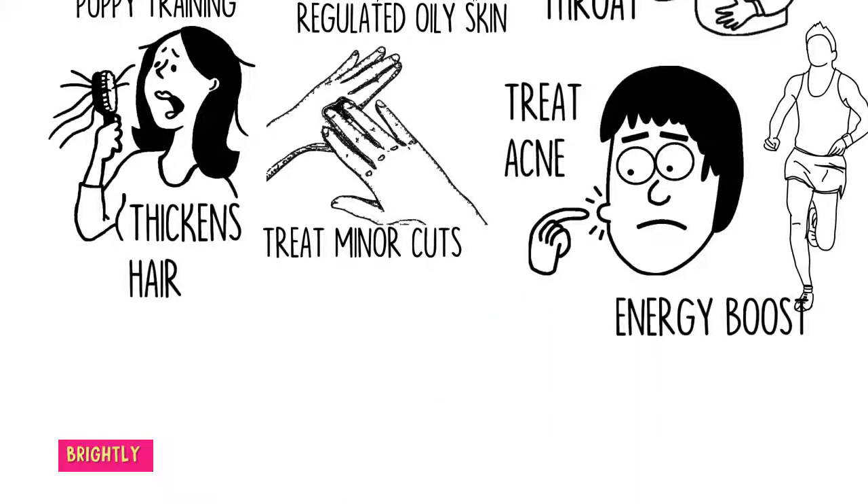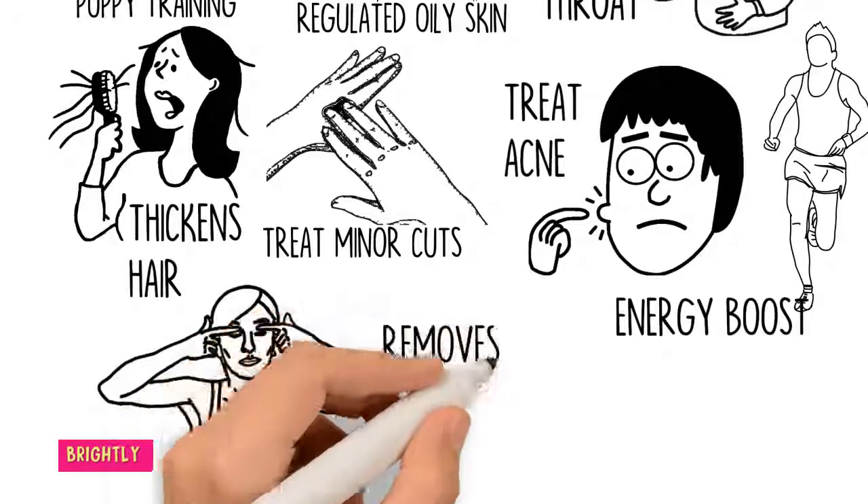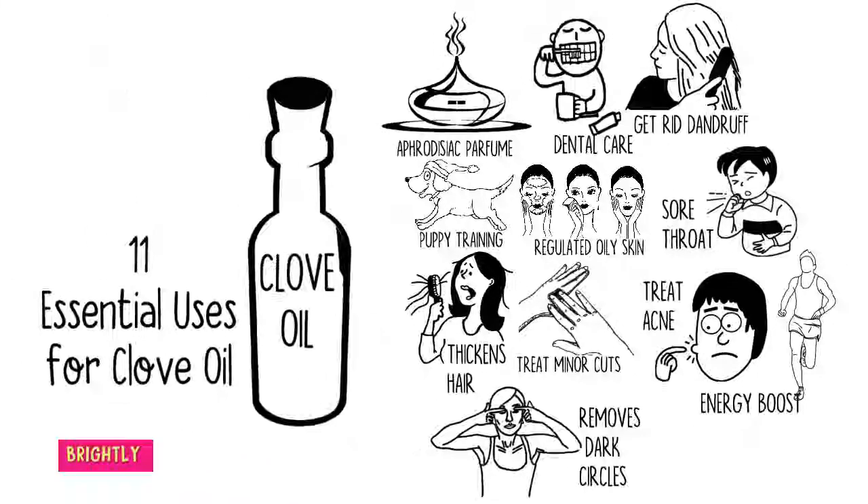Use clove oil in aromatherapy for an energy boost. It also helps remove dark circles — clove oil is a good remedy for fading away dark circles, and you can make a DIY dark circle eye cream that contains clove oil.